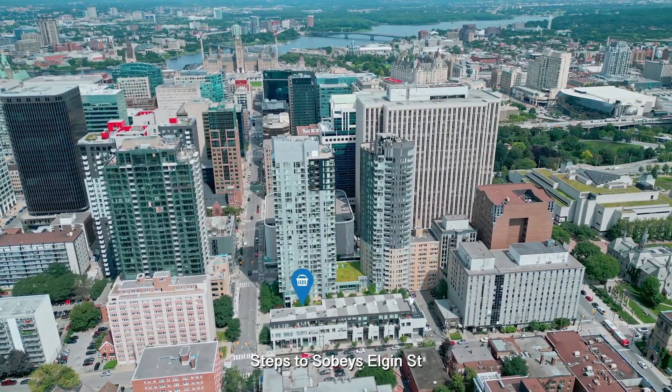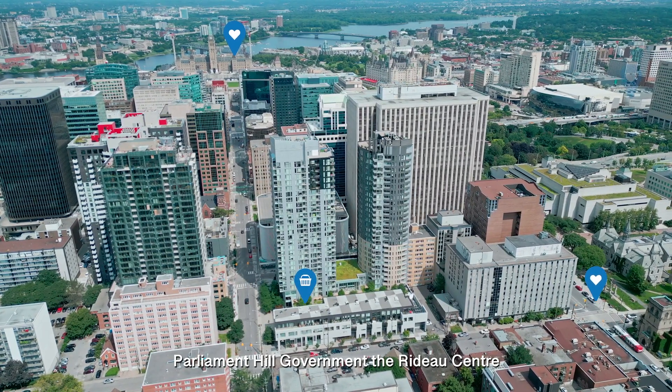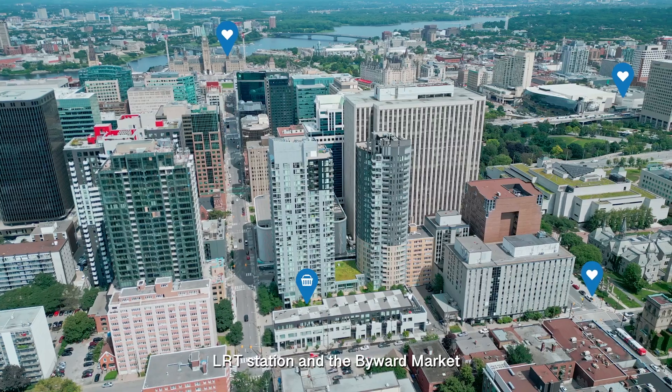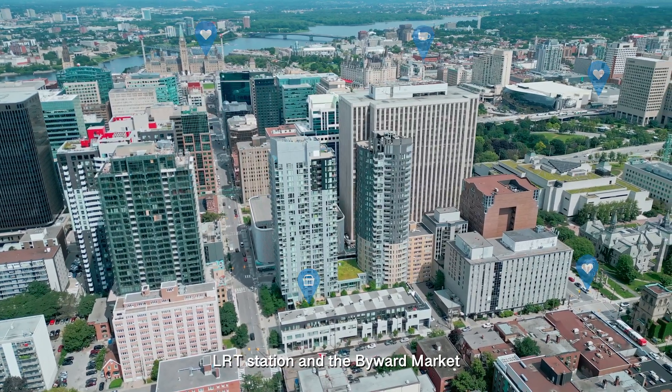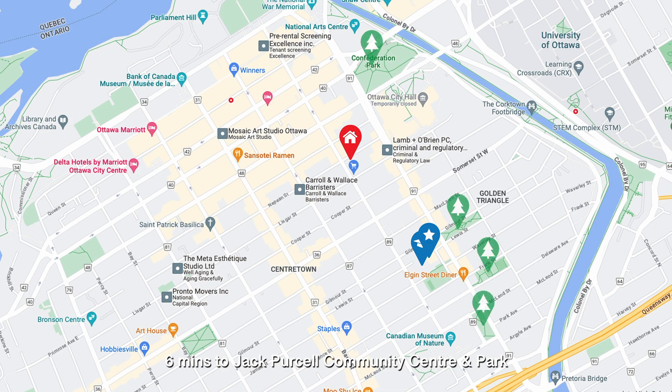Steps to Sobeys, Elgin Street, Parliament Hill, Government, the Rideau Centre, LRT Station, and the ByWard Market. Elgin Public School is only 5 minutes walking distance, and 6 minutes to Jack Cressel Community Centre and Park.